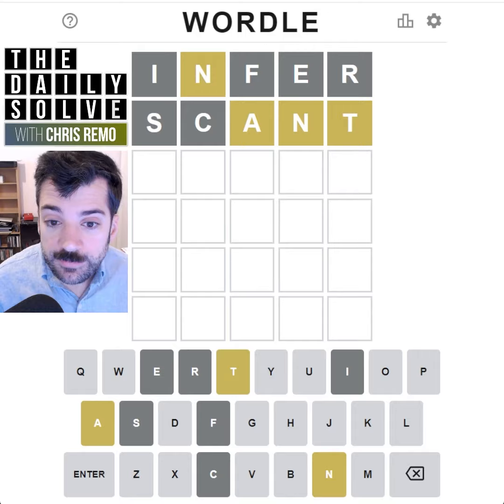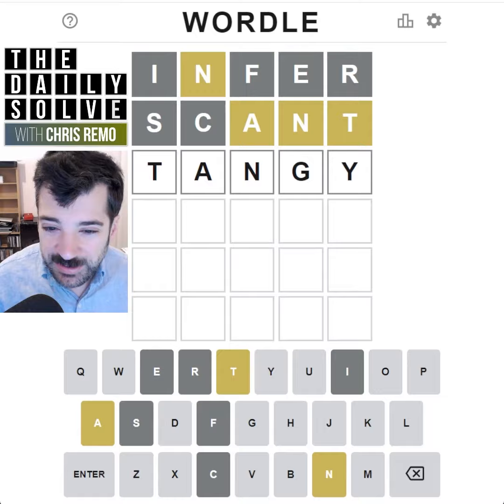With that T-A-N, I could spell 'tangy'. Let's try that. What do you know? Three guesses — not so bad.